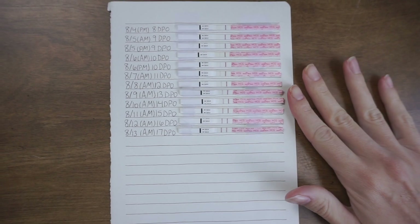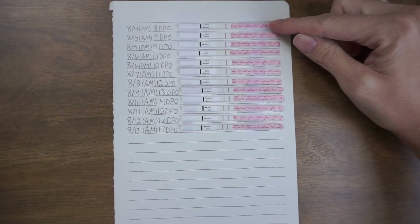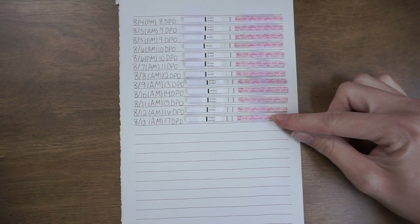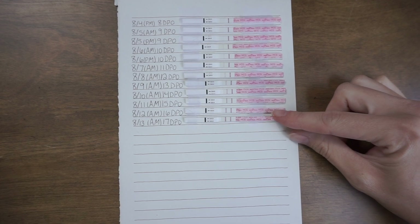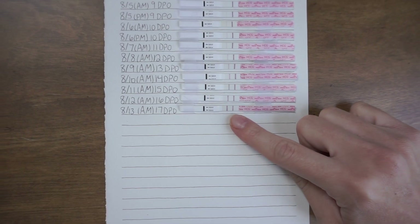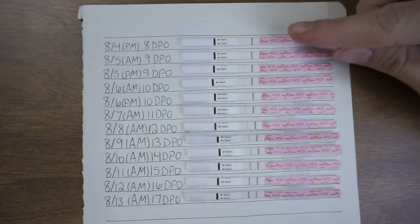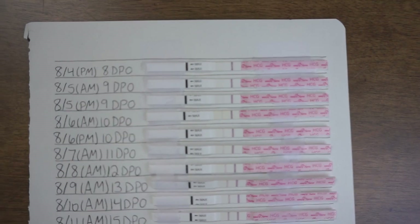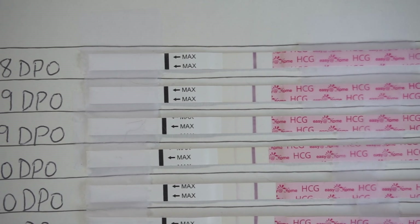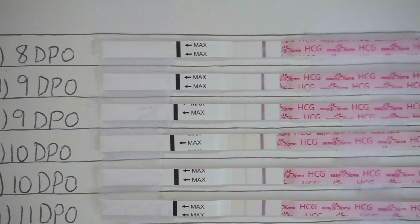I started in the evening at 8 days past ovulation and went all the way to the morning of 17 days past ovulation, which was actually this morning as I'm filming. Let me get closer so you guys can see. This very first one was in the evening, and I know it's probably really hard to see that faint line, but I swear it's there — I knew immediately it was a faint positive.